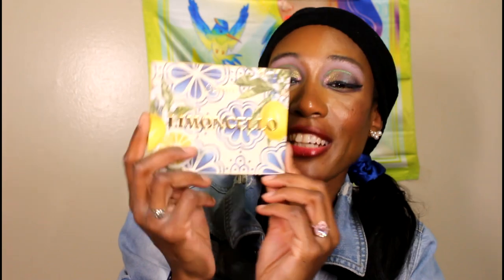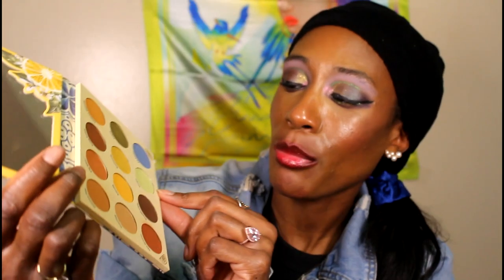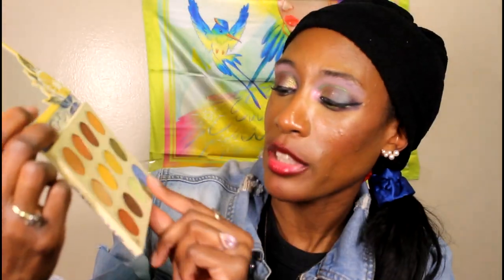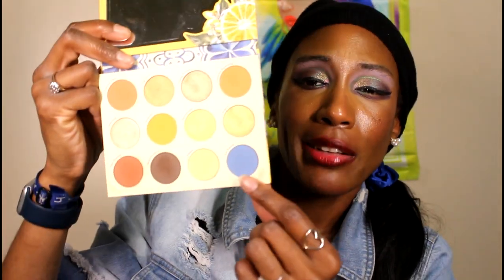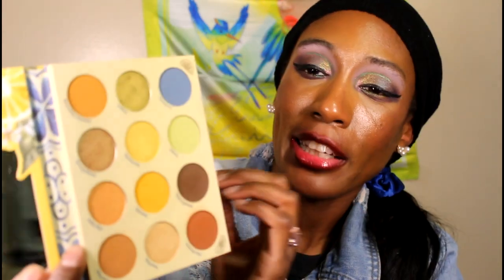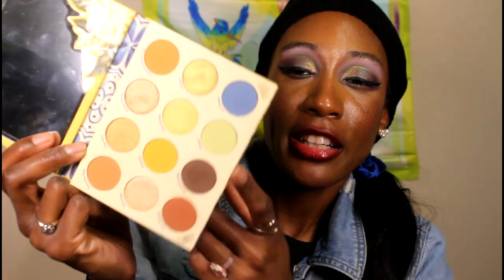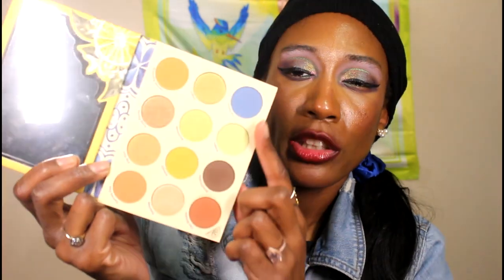Next I have Limoncello — believe it or not, yes I have it. This is another one I changed around, but it was a minimal change. I literally just took a green shade from the Limelight palette or Tinkerbell — one of those sequin shades — and added it in because I wanted a green matte to go with the green shimmer. It had so many neutral browns and just that one pop of blue, so I added a pop of green. I actually use this quite a bit considering it's more on the neutral side, but when it's good, it's good.